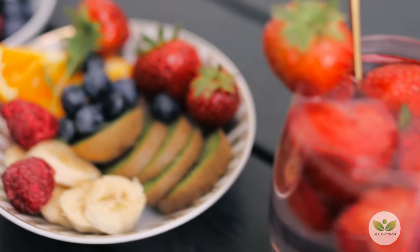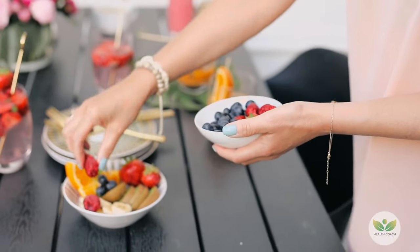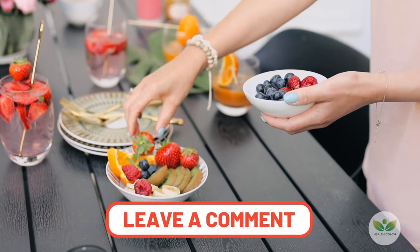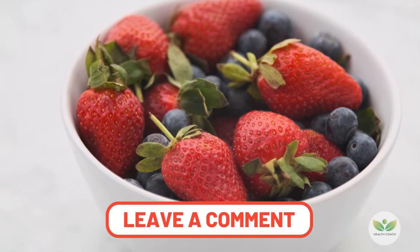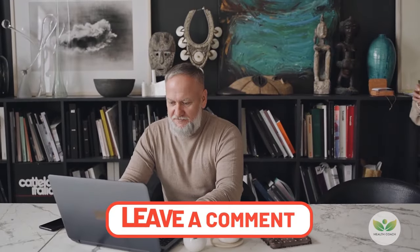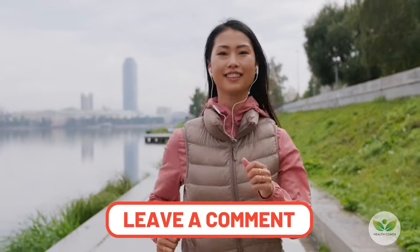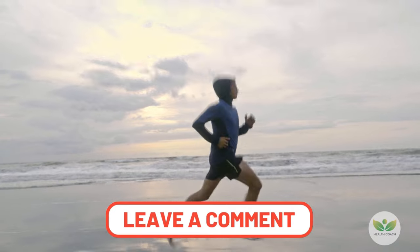Incorporating oxygen-rich foods into your daily diet is a holistic approach to promoting overall health and well-being. Experiment with a variety of these nutrient-packed foods to ensure your body receives the essential elements it needs to function optimally. Remember, a balanced and diverse diet is key to maintaining good health and preventing deficiencies. If you found this information enlightening, type yes in the comments. Thank you for watching — don't forget to subscribe for more health secrets and tips. Stay healthy, stay curious.